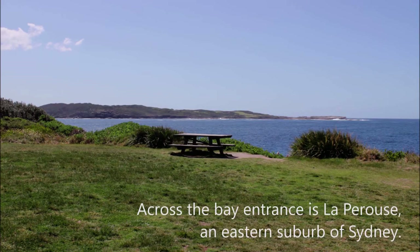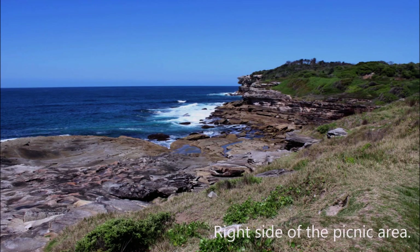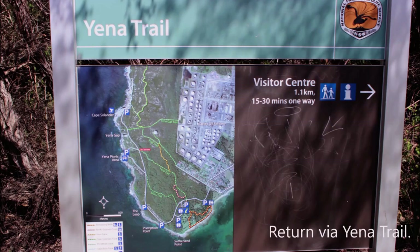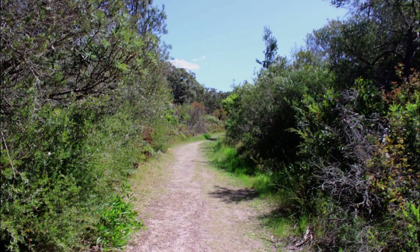The trail leads to Yenah picnic area. Across the bay entrance is La Perouse, an eastern suburb of Sydney. The left side and the right side of the picnic area. We then return via Yenah Trail. The trail meanders through the bush.